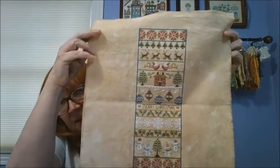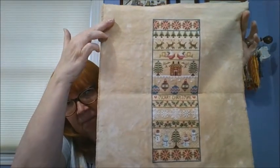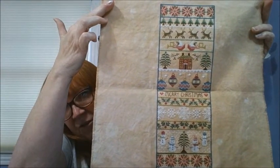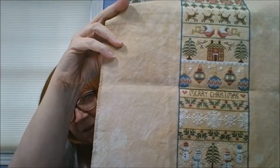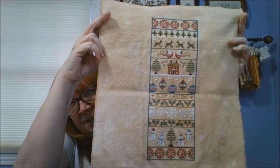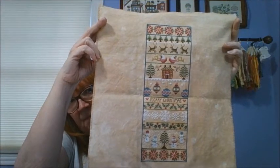My last finish is a design from Little Dove Designs on Etsy, called Merry Christmas. It's on 28-count Monaco that I hand-dyed myself, called-for colors. It's got a little snowman, reindeer, an angel singing, Christmas bulbs — everything just really cute. And that wraps up my 2020 stitching.